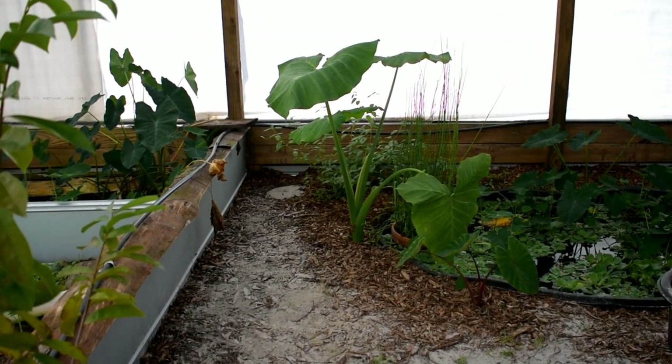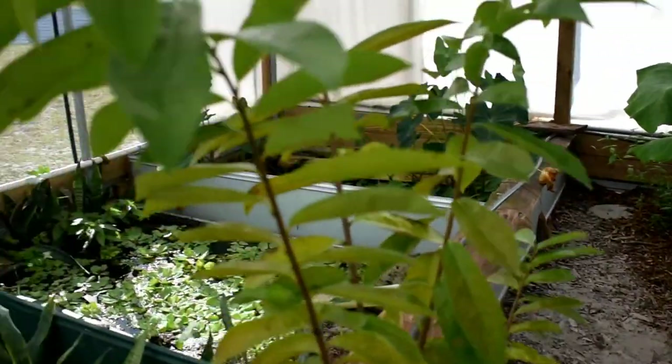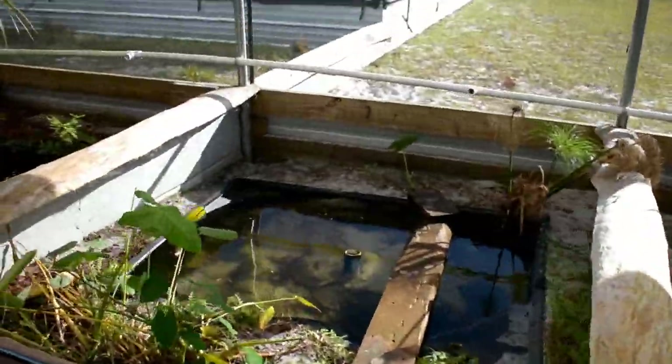Let's go ahead and cut up some tilapia. They're just bought from Winn-Dixie, and I think that we also get them from Walmart.